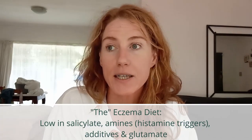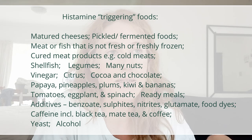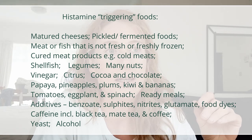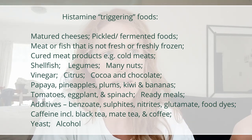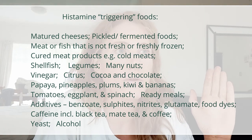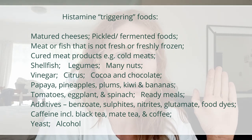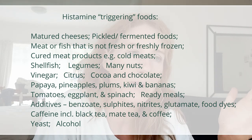The Karen Fisher diet is actually a low chemical diet. So I ended up restricting amine-rich foods and salicylates. That means no aged or mature cheeses, no fermented foods, no aged meats like salami, ham, sausages, no meat that's been sitting for a long period of time, no shellfish, no legumes, no nuts, no vinegar, no citrus, no cocoa or chocolate, no papaya, no pineapples.